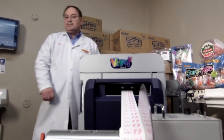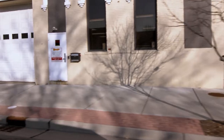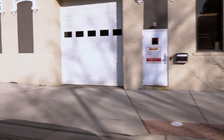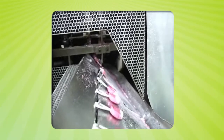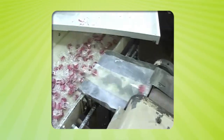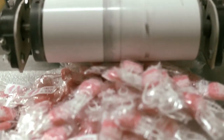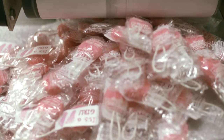The Vivo Touch has been very helpful in breaking into shorter runs, because we're able to print and apply the label at a separate facility that's not directly tied into our production department, which is running very high-speed lines for Safety Pops. This allows us to have a side operation that we can customize for that consumer.